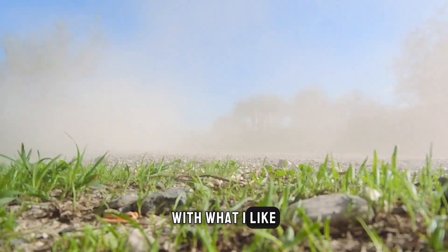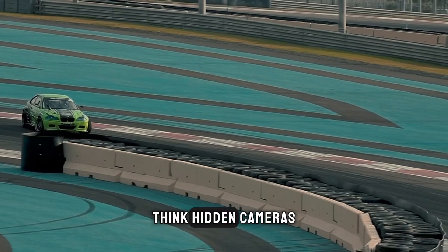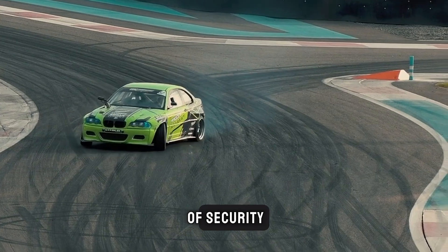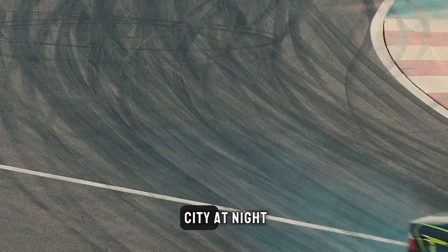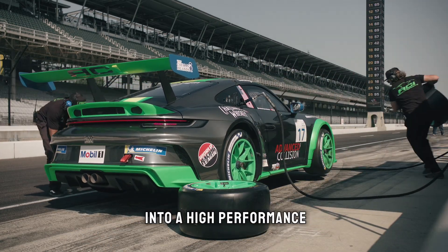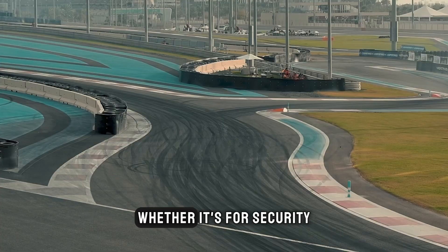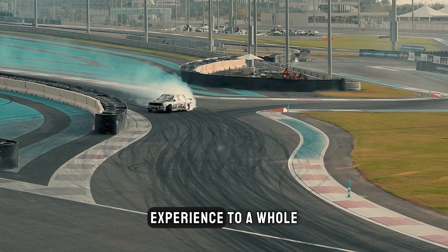Let's delve into the world of espionage with what I like to call spy mode. Some supercars come equipped with advanced surveillance technology — think hidden cameras, sensors, and even night vision capabilities. It's like something out of a James Bond movie. These features not only add an extra layer of security, but also contribute to the overall experience of piloting these high-tech beasts. Cameras strategically placed around the vehicle provide a 360-degree view, ensuring you're always one step ahead.